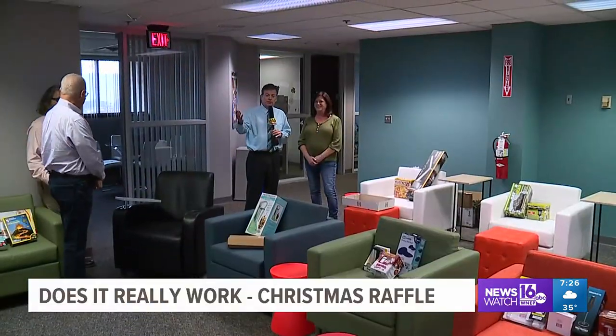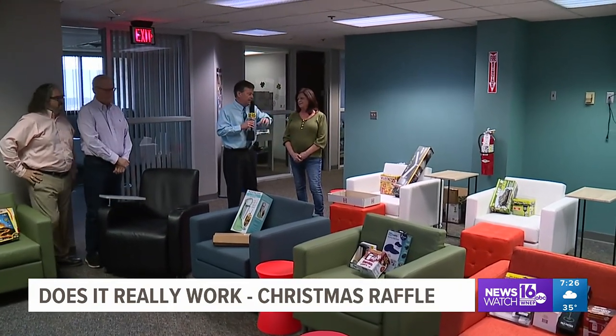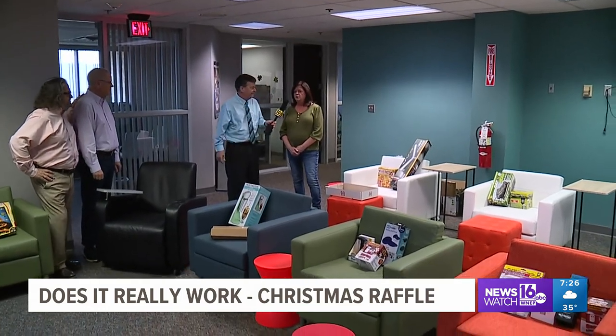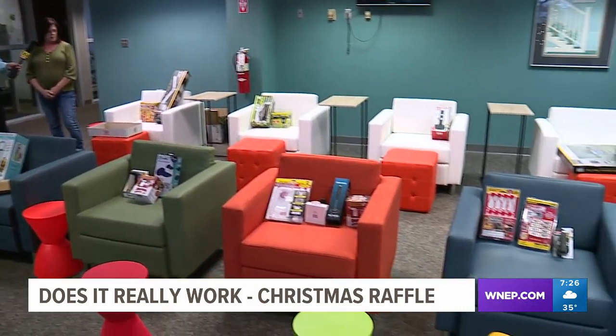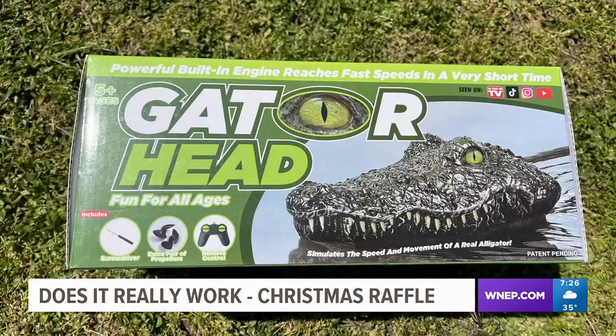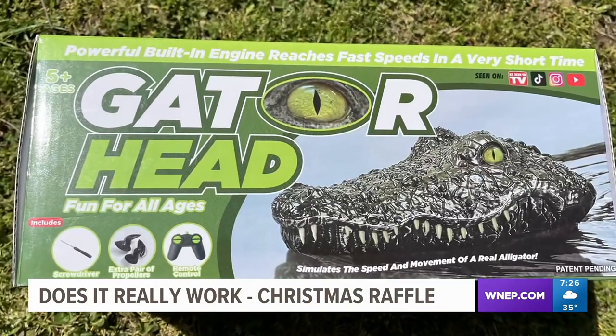It's a holiday tradition that continues, and of course Debbie's the one that helps put it together every year. We have a total of 15 bundles, including some nice lights for the garage and a cool remote control gator head that could be a lot of fun for the family. There are a lot of good gifts here.